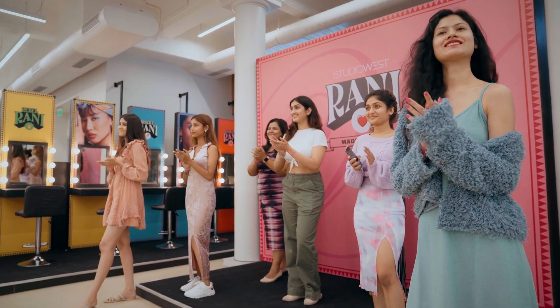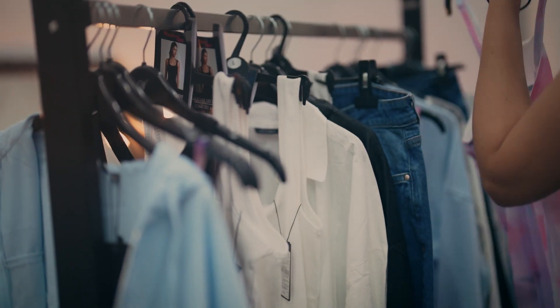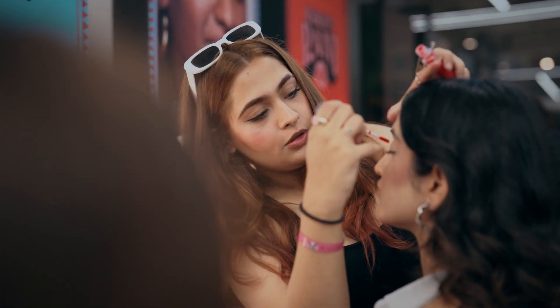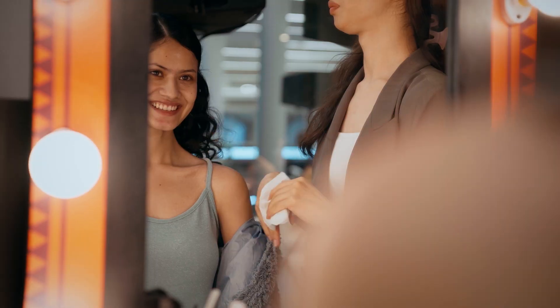When I first came to India 12 years ago, Westside was one of the first brands that I shot for as a model, and here I am judging a competition in their store, so it's very exciting for me.